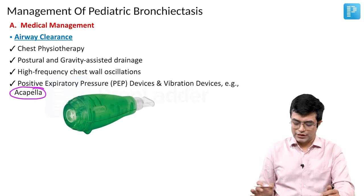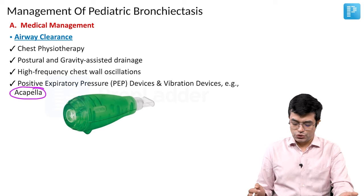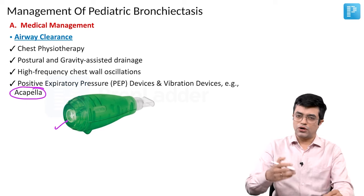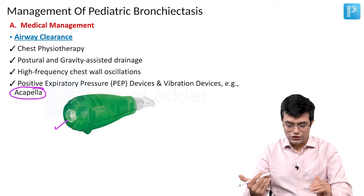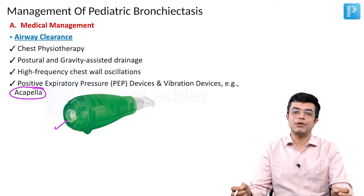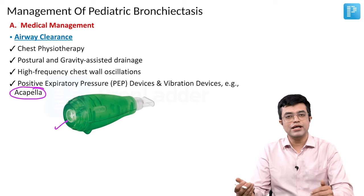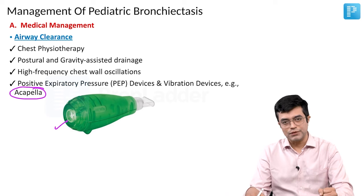A typical example of such a device is a Capilla device. You may get a visual based upon this and they may ask you — a 10-year-old child or a 14-year-old patient with cystic fibrosis has been advised to use this device, because younger children cannot use these devices. This is a Capilla device, which provides PEP as well as vibration, and it is used as a part of chest physiotherapy for clearing of secretions in these patients.